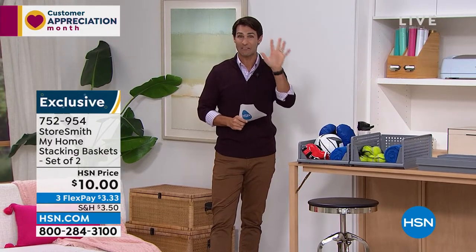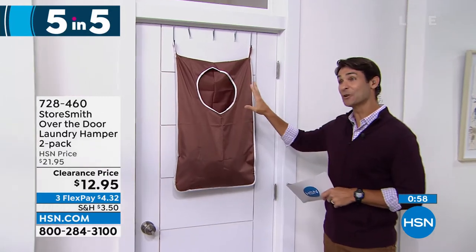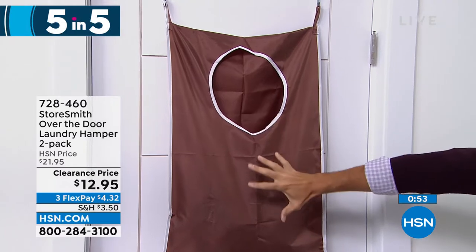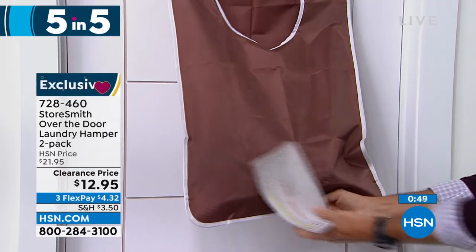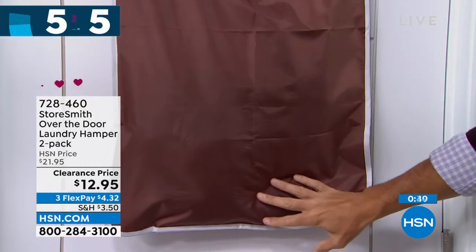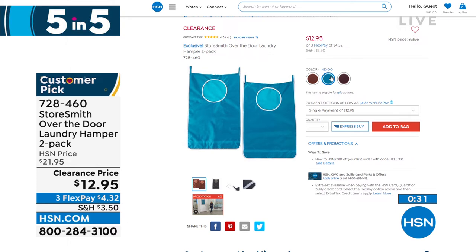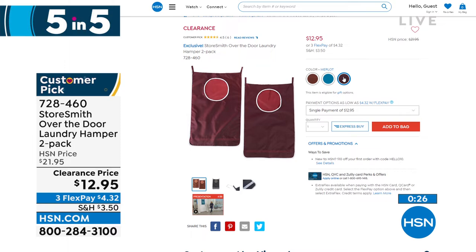First — it's a hamper that hangs on the door and you're getting a two-pack. You throw those dirty clothes right in here. What's really cool is the zipper on the underneath side — you put your laundry basket underneath, unzip it, and everything falls right out. You take it right to the laundry room. Comes in three different colors: this caramel color, indigo which is a beautiful teal, or merlot. These are fancy names for a hamper — twelve ninety-five for two. You get the hooks to go over the door. Don't take up floor space — use the door space.